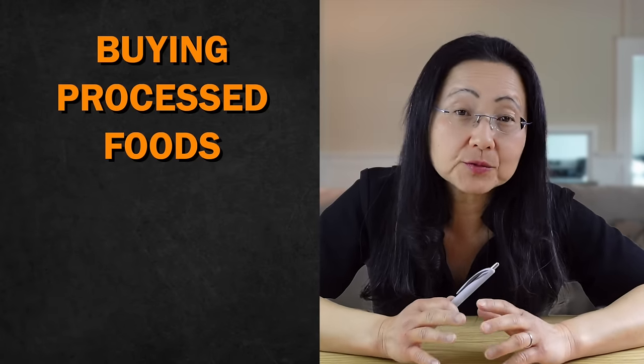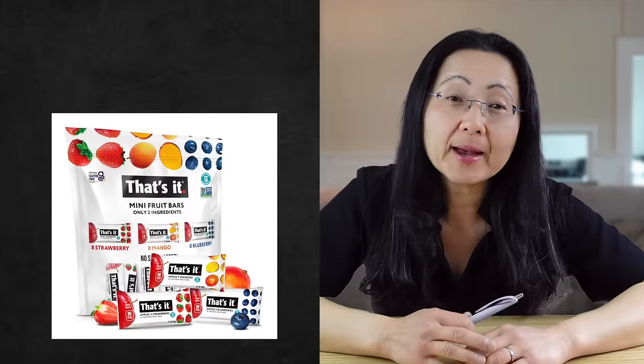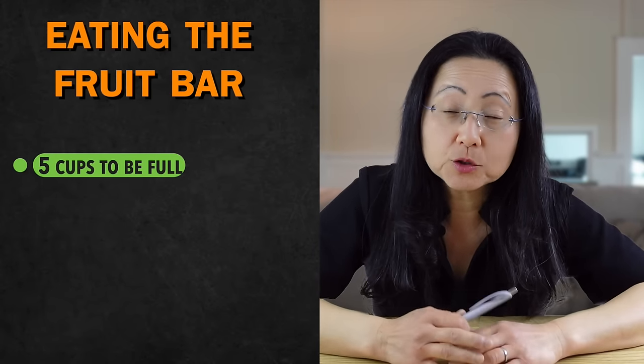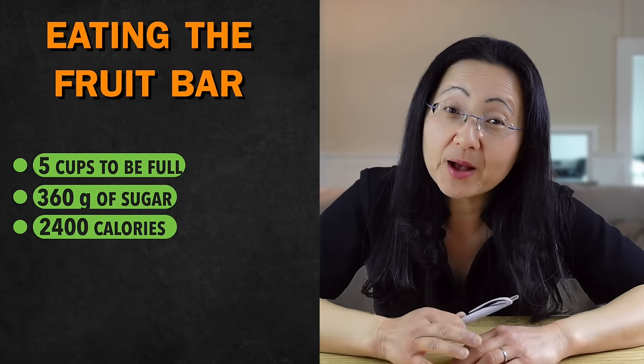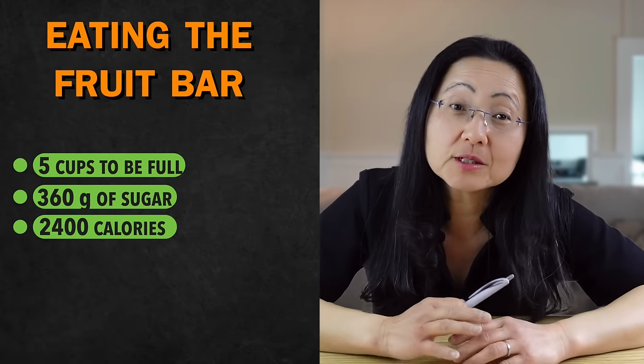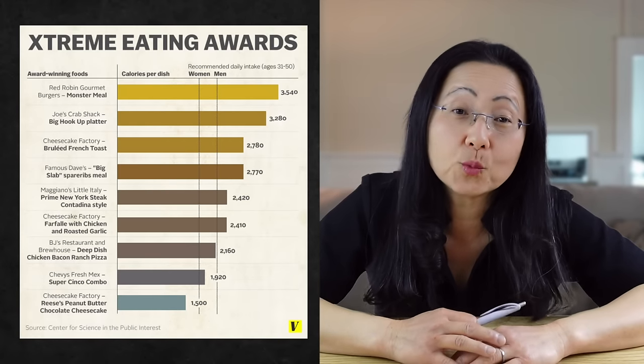Do you see how buying processed foods can ruin weight control and metabolism, even if the ingredients are supposedly healthy? This bag is $22 for 36 bars. I would need to eat at least five cups of these bars to be full, and I would be eating 360 grams of sugar and 2,400 calories. Contrary to popular belief, whole foods are cheaper to buy and healthier for you to eat.